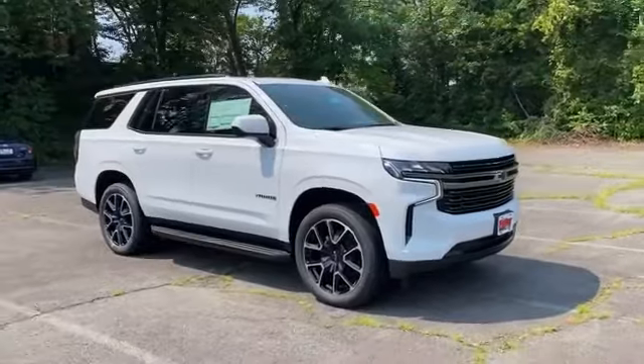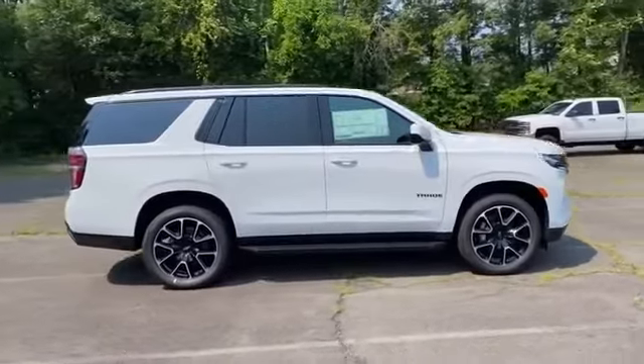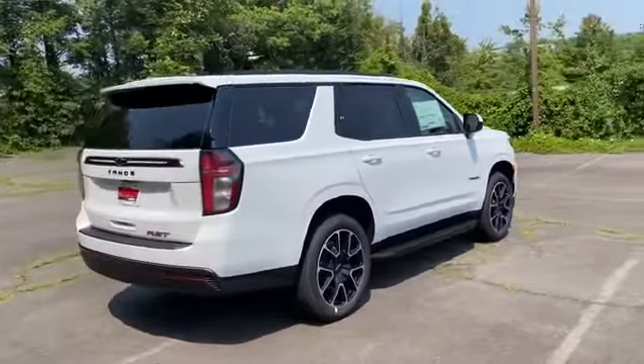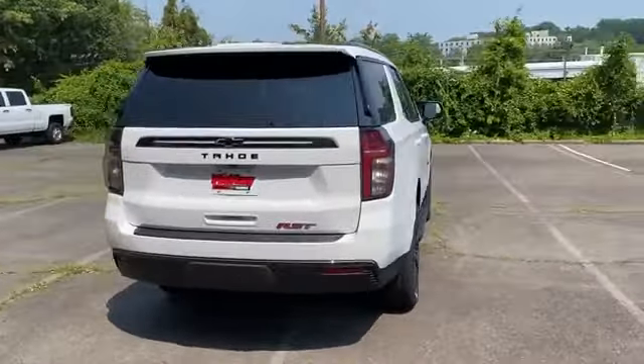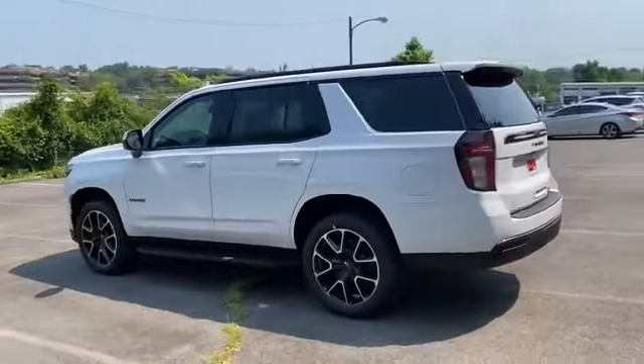2021 Chevrolet Tahoe — this SUV offers space as well as power and performance. Fall in love with its many extra features, which include the following: Wi-Fi hotspot, satellite radio, premium sound system, and multi-zone air conditioning.